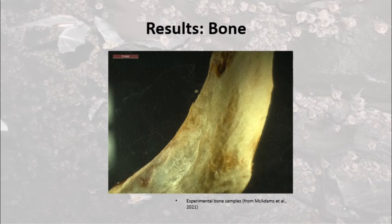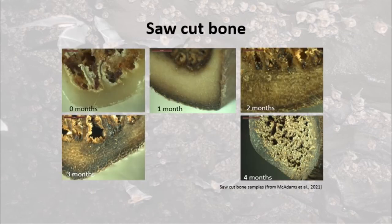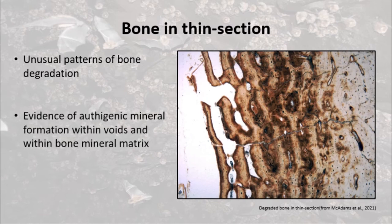Surprisingly, although our waterlogged guano samples did not become acidic, we noted severe diagenetic changes affecting buried bone from just one month onwards. By cross-sectioning excavated samples, we revealed that the patterns of bone degradation were associated with bone structural features in the bone mineral. In thin section, we noted some very unusual patterns of bone degradation, with exfoliation-like weathering patterns proceeding along lamellae and osteons. It was evident that bone was being destroyed and replaced with reddish-brown authigenic minerals.